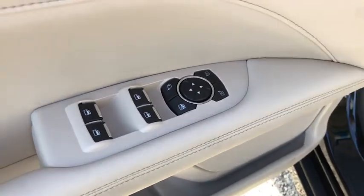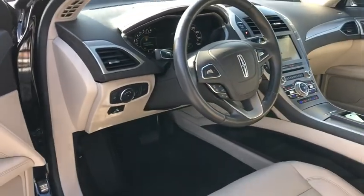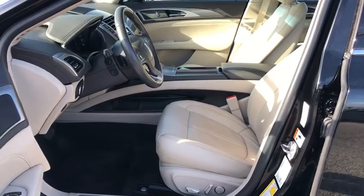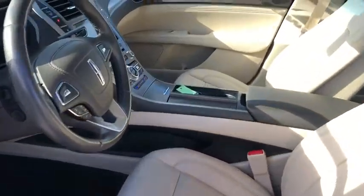Universal garage door opener, CD player, rear window defroster, security system, power windows, electronic stability control, compass, heated front seat, trip computer, panic alarm.